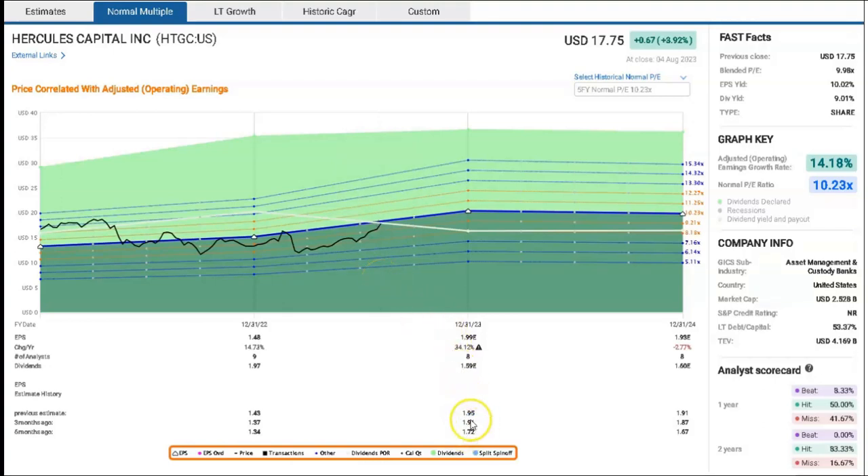Analysts six months ago for the 2023 year thought earnings per share would be $1.72. The latest EPS estimates are coming out at $1.99, so we've seen some substantial improvement there. For the 2024 financial year, estimates have gone from $1.67 six months ago up to $1.93 in the most recent set of analyst estimates. For the 2023 financial year we've seen a predicted 34 percent increase in earnings, with a slight slippage expected into 2024.